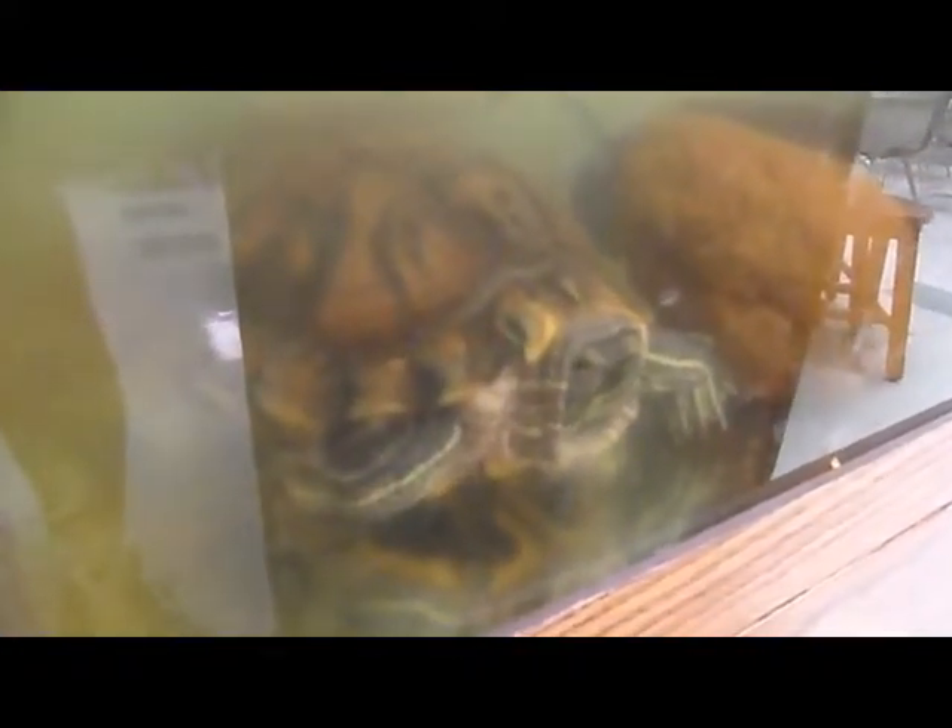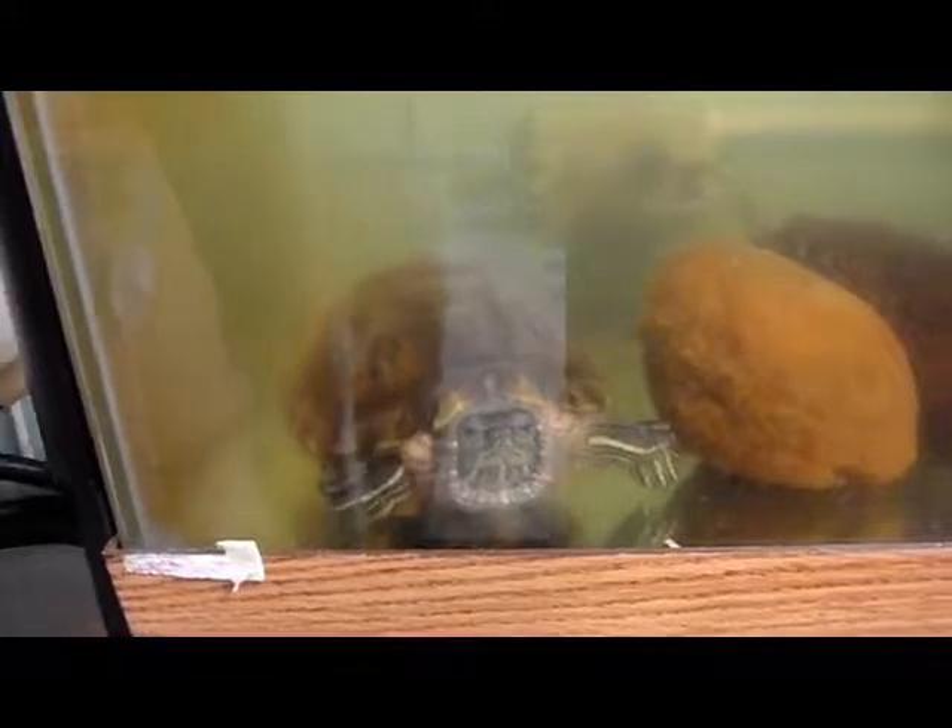Here we have a red-eared slider — another turtle. He's been with us for a long time. You can see one of those turtle characteristics if you look at his feet: he's got webbed feet, big wide paddles to help him swim through the water. Turtles are also more flat than tortoises to streamline them in the water — make them more hydrodynamic, that's the technical term for it.